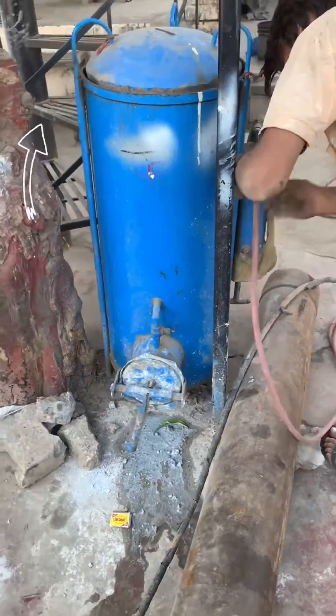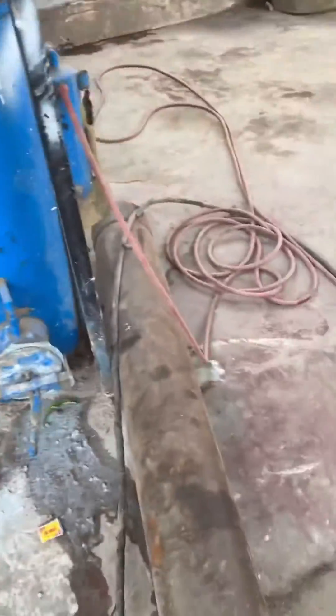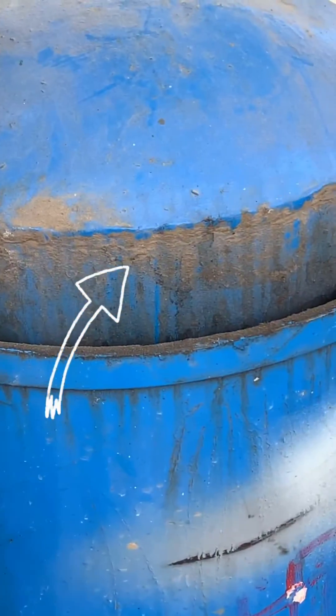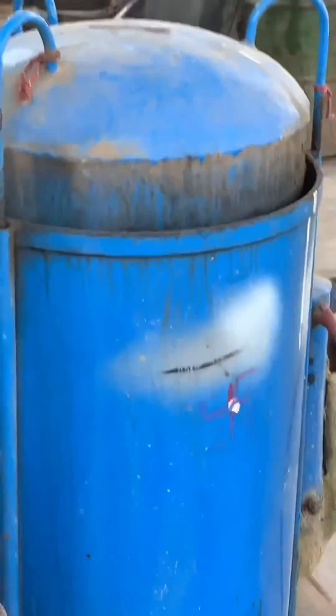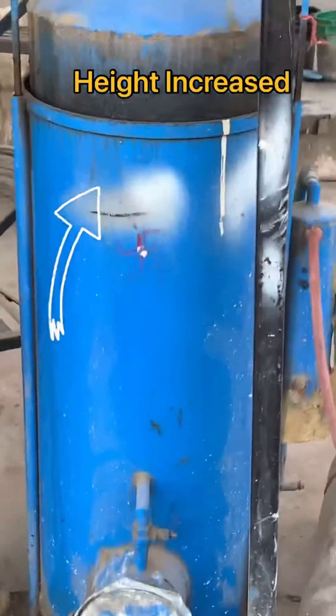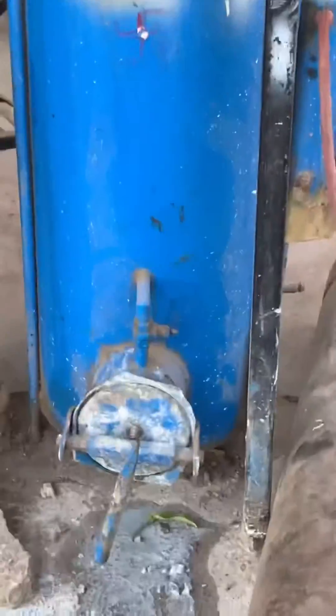Here you can see the height of the chamber is increasing continuously because the calcium carbide is reacting with water and producing acetylene gas. This increased volume of acetylene gas is what is used for the gas welding.